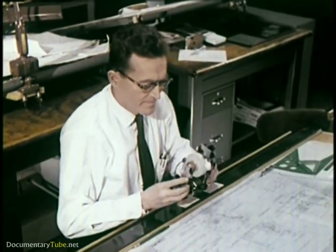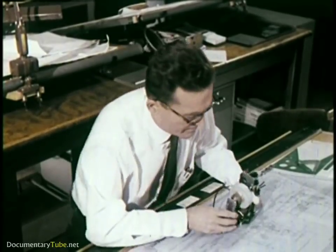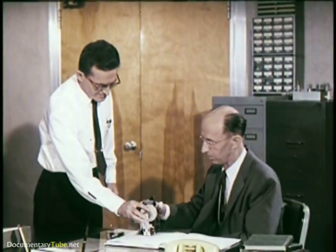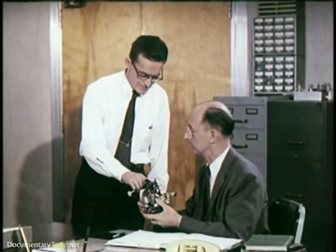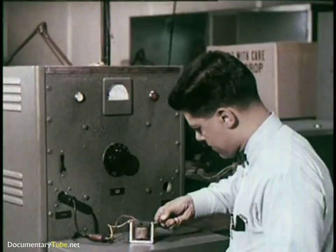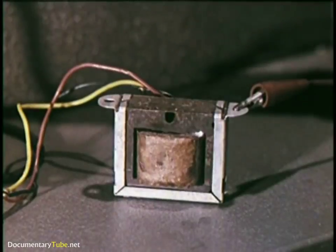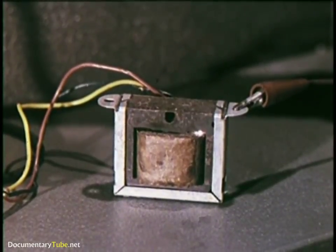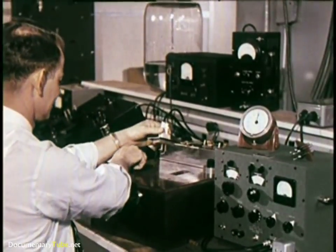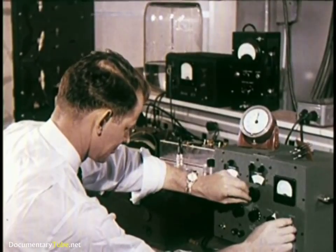As these men work, one of their first steps is to build prototypes. Before being used, a new component is taken to the components development and test laboratories, where it receives exhaustive tests by RCA Victor's own staff of testing engineers before it is put into production. Transformers, for instance, are passed only if their insulation will withstand five times the voltage they will carry in normal operation.